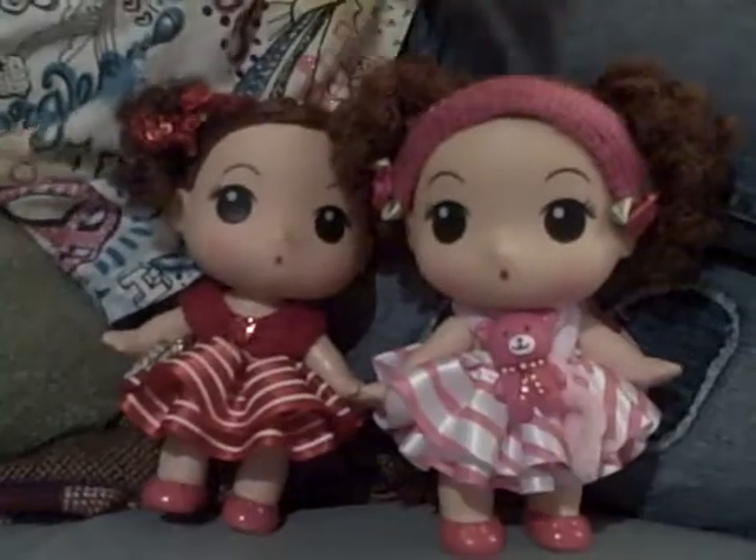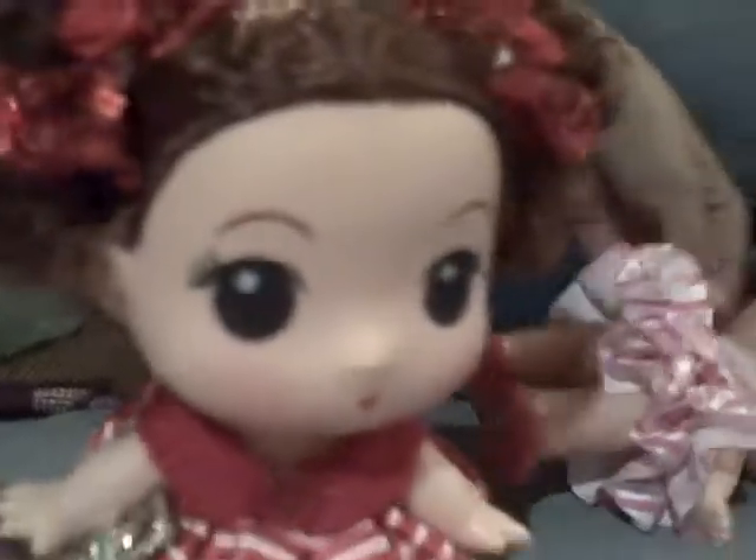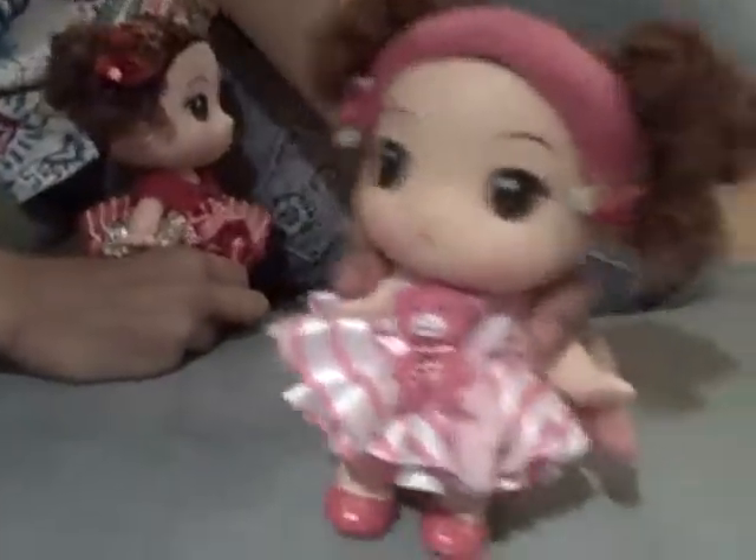Hey guys, it's me, All About Meep, and I got two new dolls. Annabelle. Oh, I fell. Okay, I'll pick you up. Annabelle and Rosemary. Oh, clumsy.